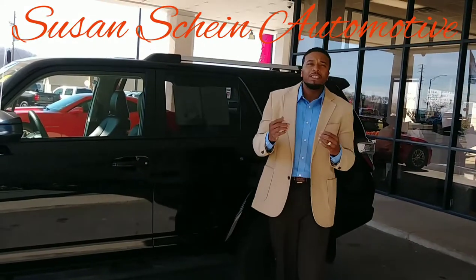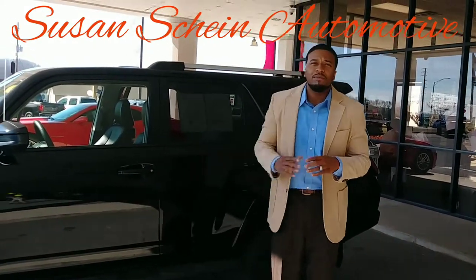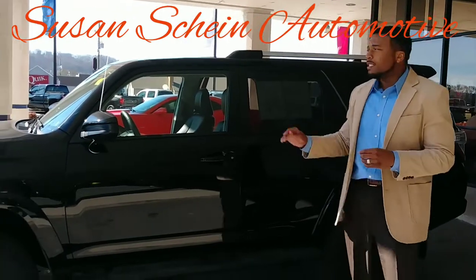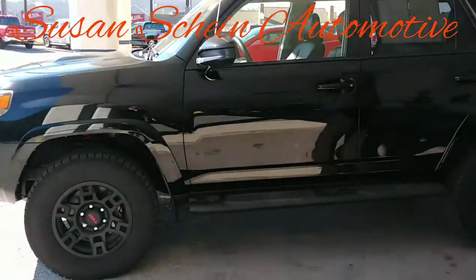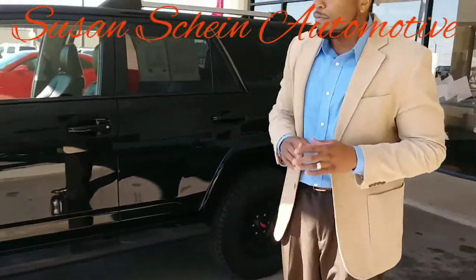First and foremost, I'd like to thank you for your recent internet inquiry on the all-new 2015 Toyota 4Runner. This is actually the TRD Turbo Special Edition — it's more like a sports package in the SUV.